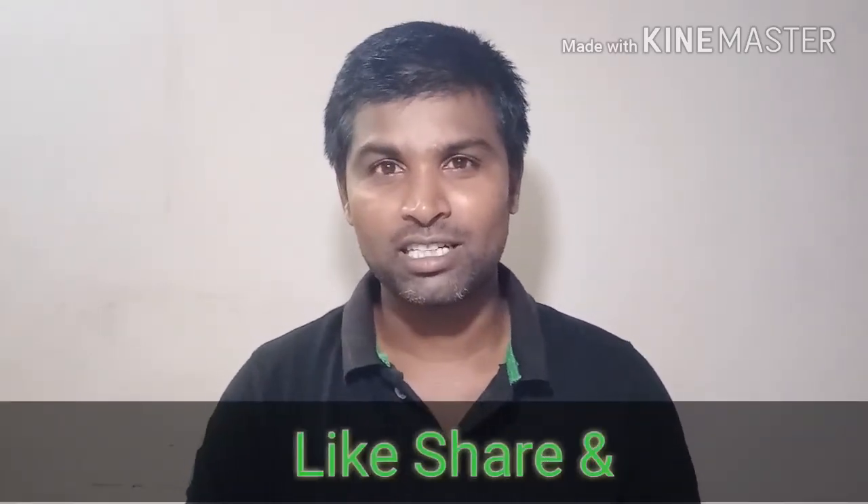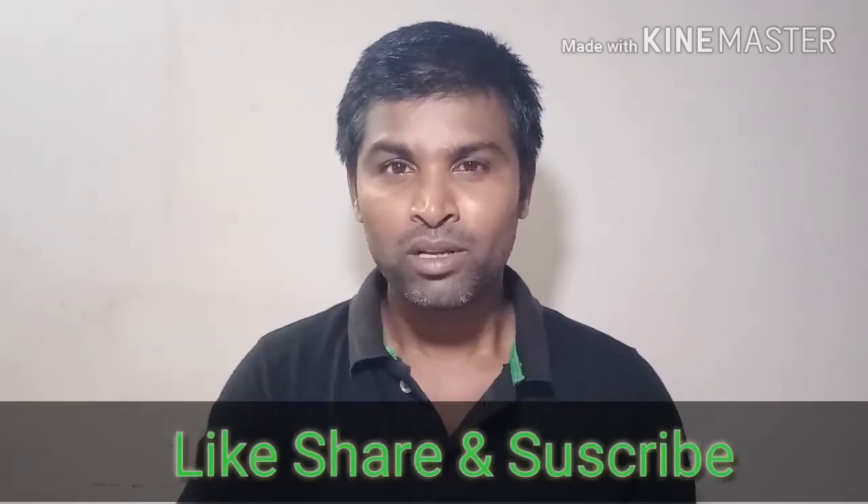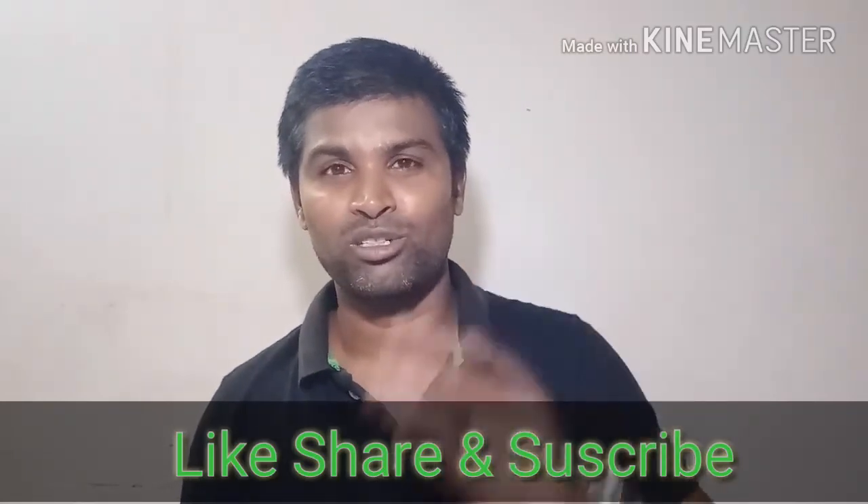Don't forget the launch date is June 19th. You now have all the information. Don't forget to like and share the channel, subscribe, and see you next week.